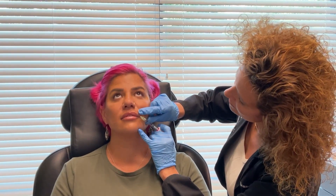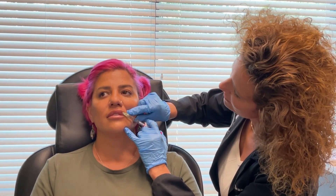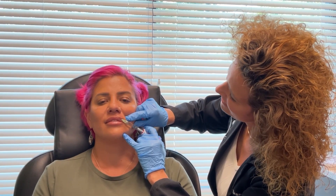I'm going to start right over here. One, two, three. The numbing cream — hopefully it was good. Good. Good answer.